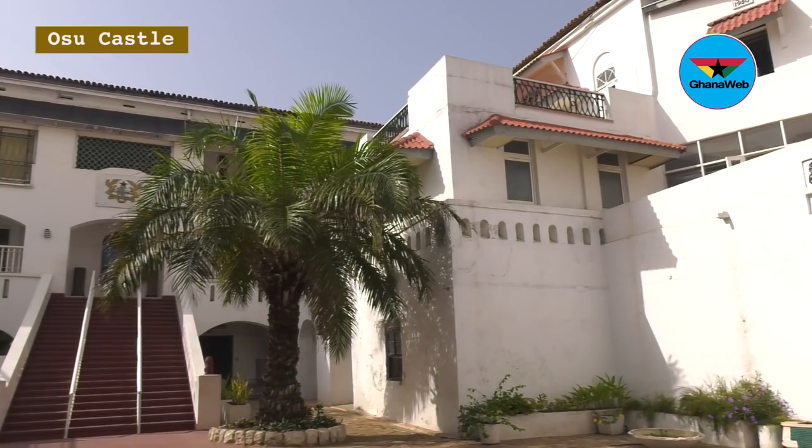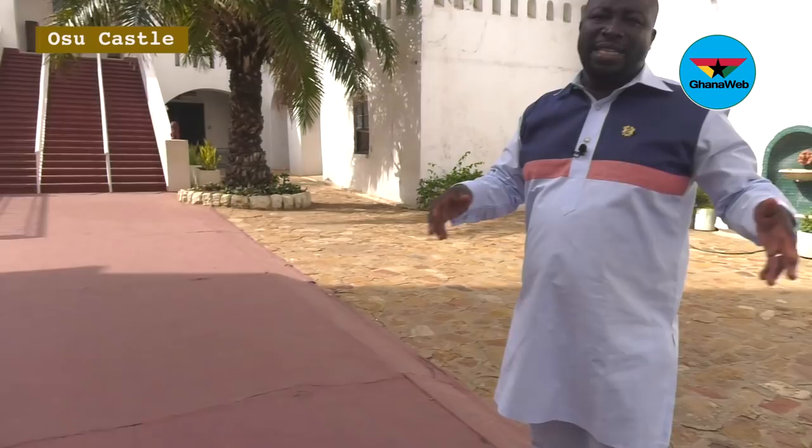This is the area where the slavery trade was going on. This is where they would bring the people, line them up here, and inspect them before the trade takes place.